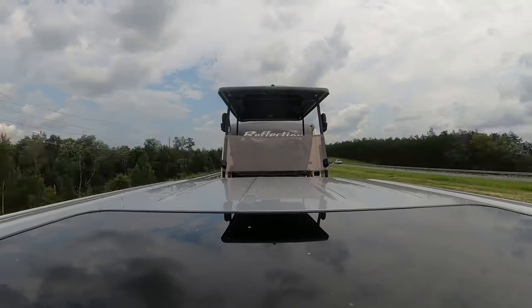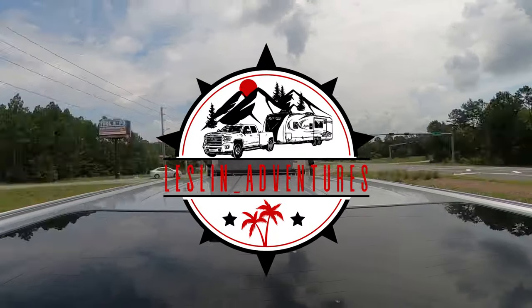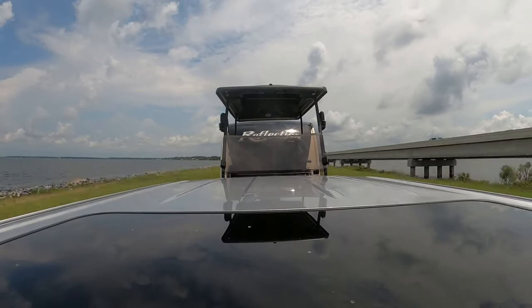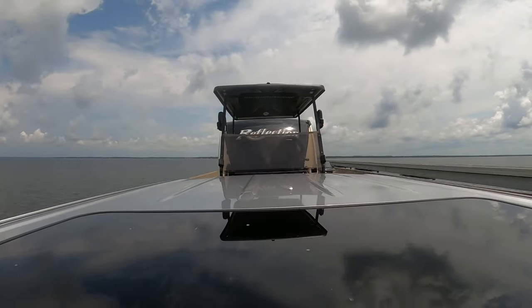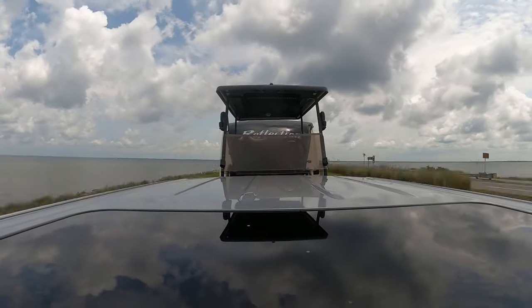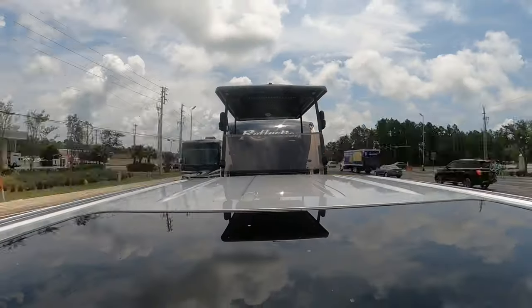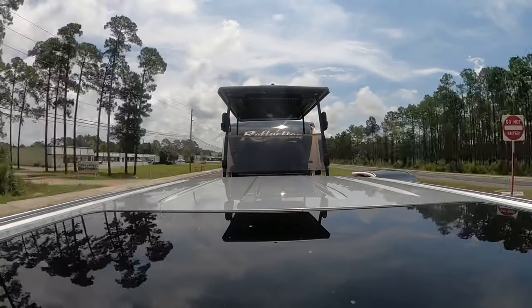Hello everyone, thank you for tuning in. Welcome to another episode of Lesson Adventures. We're continuing our summer series, Summer Across the South. This is stop number two — we are heading to Camp Gulf. We just left Travelers Campground. The drive for today will be about a six-hour drive. I hope you enjoyed the video and thank you for watching.